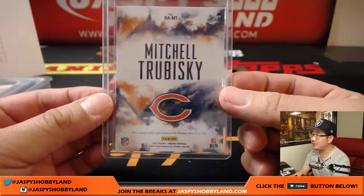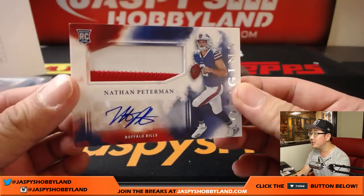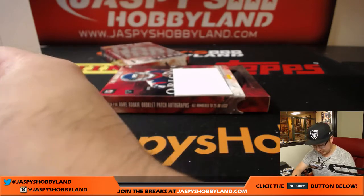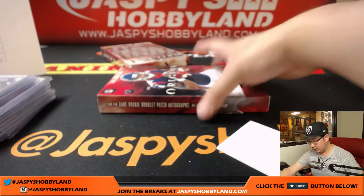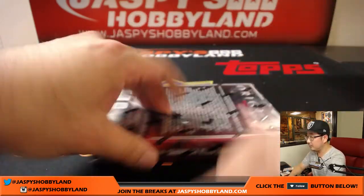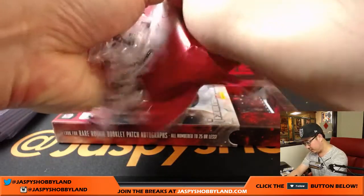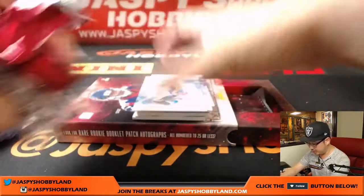The patch auto is Nathan Peterman for the Bills — Lucas, two color patch auto, Nathan Peterman. And we're getting to our final box, boys and girls. Maybe a book — I don't know if this feels like a book. Now it doesn't look like a book, but let's see what sort of monster we end with.